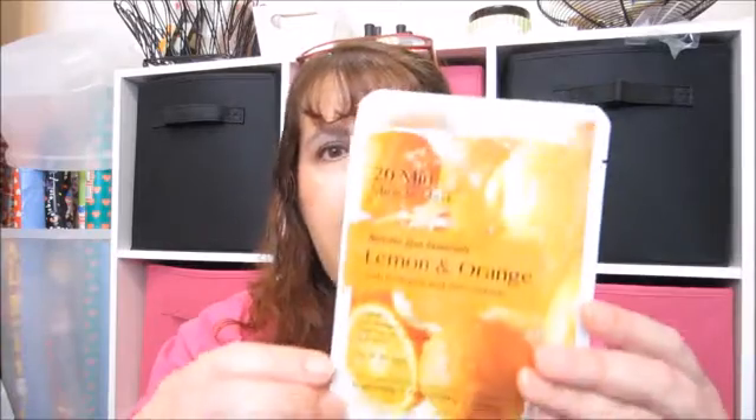Used up some cotton rounds. I use these to take off my eye makeup and nail polish sometimes. This is just from HEB, the grocery store here in Texas, and they work just fine and I have repurchased. I recently purchased some masks at Marshall's and this is one of them here.